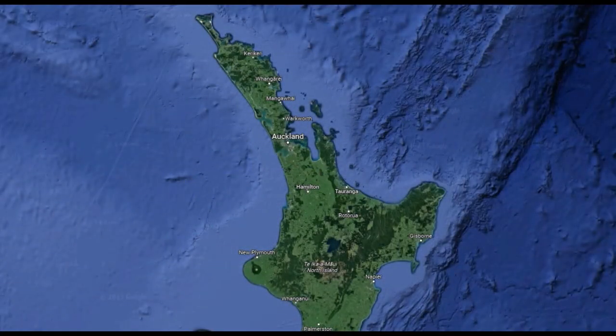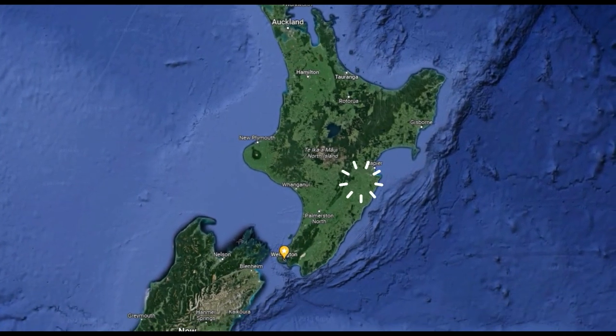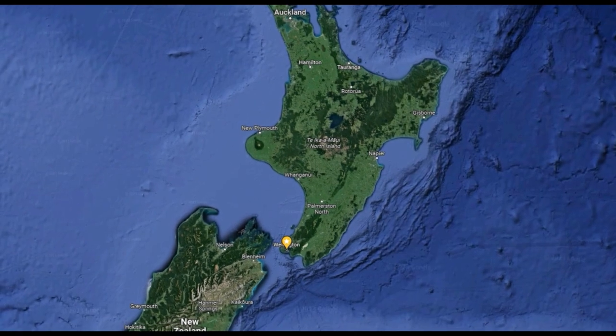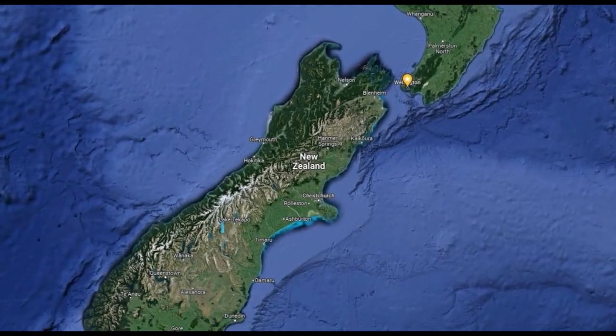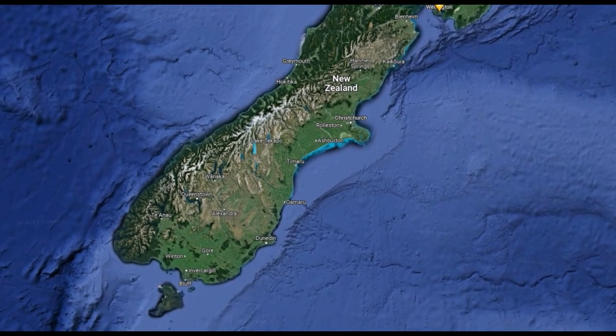Perch can be found right around the country from Auckland in the north, Hawke's Bay on the east coast, Taranaki on the west coast, Manawatu and Wellington in the south of the North Island. They also spread down the east coast of the South Island from Canterbury to Otago.